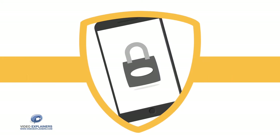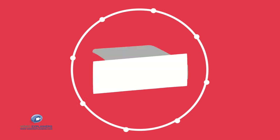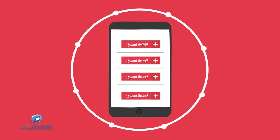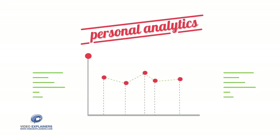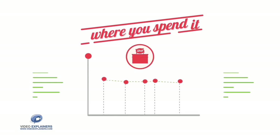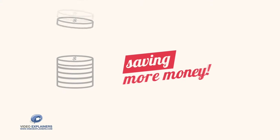Don't worry — Price Swarm is secure and private, and there are no ads on our site. But there's more! The more receipts you add, the better Price Swarm gets to know you, offering personal analytics of your shopping habits — what you spend and where you spend it — as well as recommending alternative products, saving you even more money!